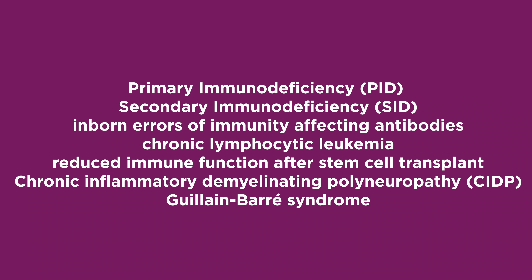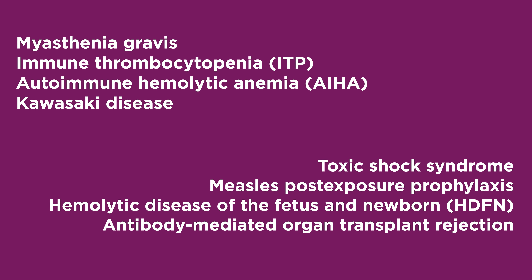Indications for immunoglobulin include: primary immunodeficiency, secondary immunodeficiency, inborn errors of immunity affecting antibodies, chronic lymphocytic leukemia, reduced immune function after stem cell transplant, chronic inflammatory demyelinating polyneuropathy, Guillain-Barré syndrome, myasthenia gravis, and immune thrombocytopenia.